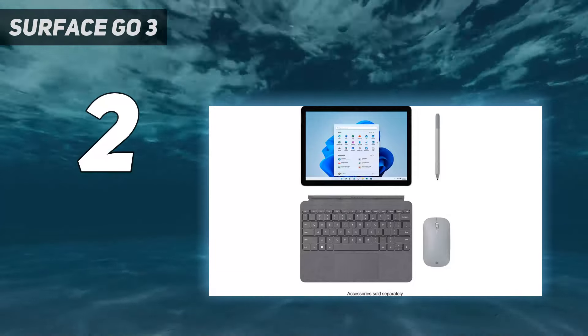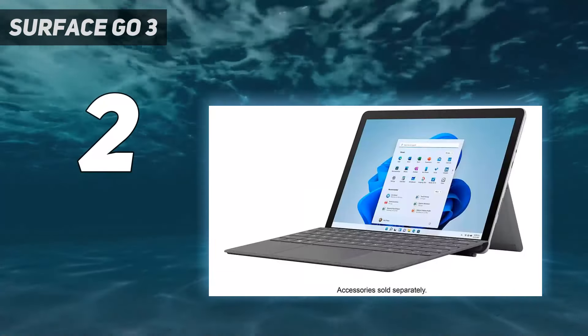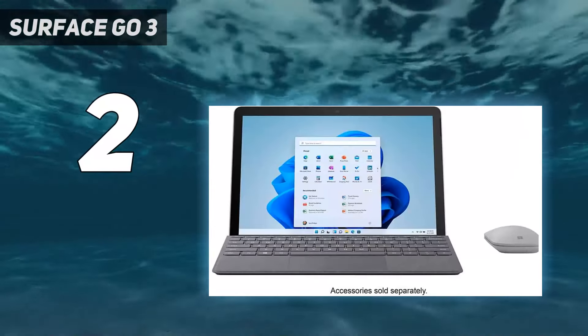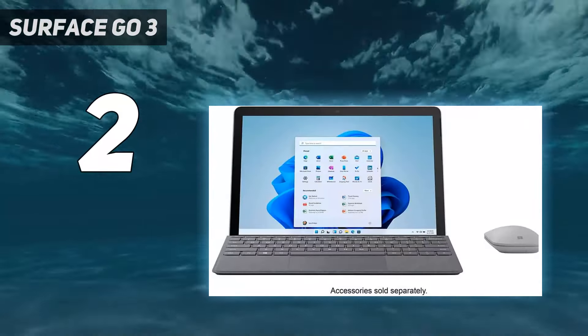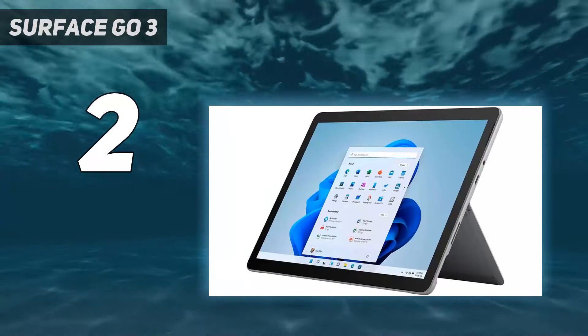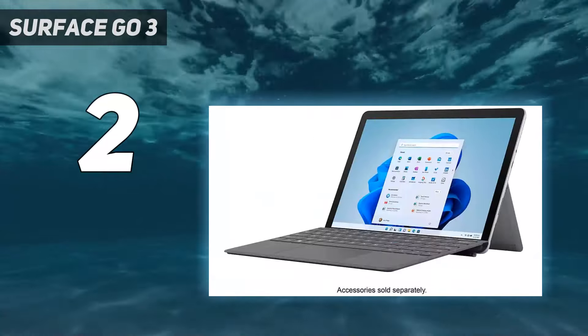This is the one area that the Surface Go 3 truly excels at its price point. Its performance might not be the most powerful Windows tablet in the world, but its price is more than appealing for most people. If you don't need a whole lot of power anyway, it's a terrific, money-saving choice.